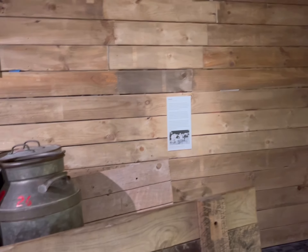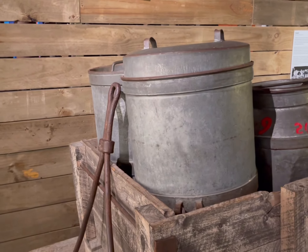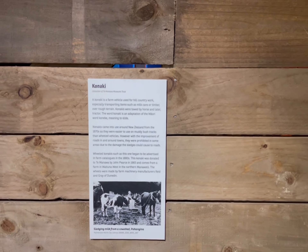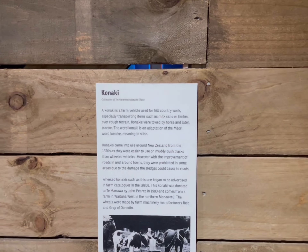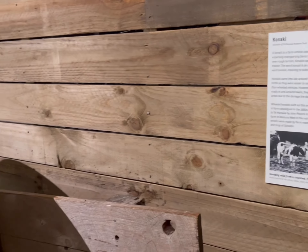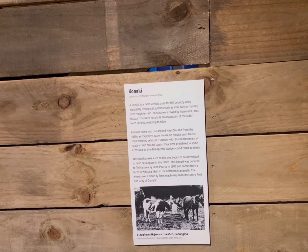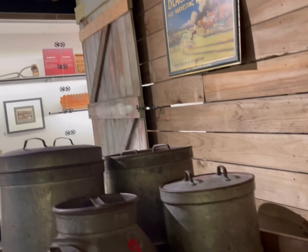Black stones in harvesting. What is this? This is from a long time ago. Akonaki is a farm vehicle used for hill country work, especially transporting items such as milk cans or timber. Milk cans or timber were towed by horse and later tractor. The word konaki is an adaptation of the Māori word koniki, meaning to slide. Interesting.